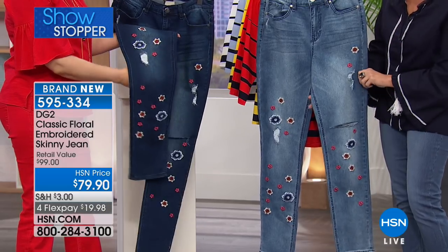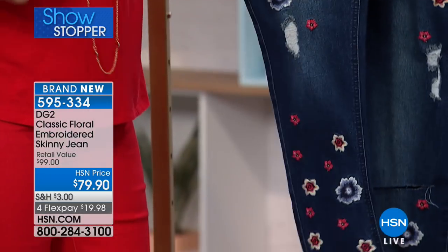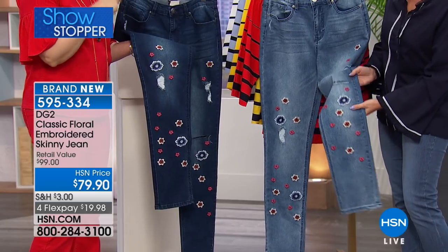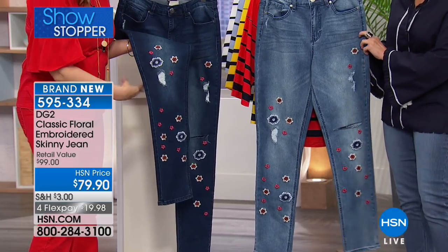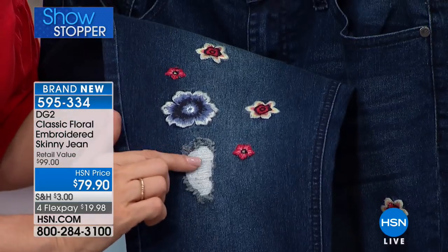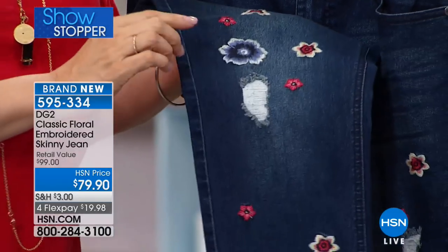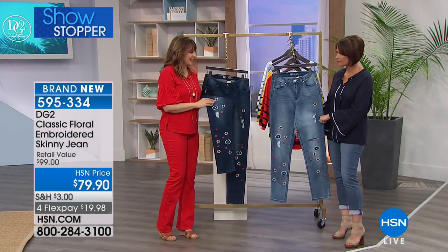Now we have something very special — there's new and then there is so much style that we make it a showstopper. You are looking at it right here: an embroidered jean. When it comes to Diane Gilman, this is taking her right back to her roots when she was designing for the rock and rollers. This is a collector's moment. If you collect DG2, if you collect her embroidered jeans, you know who you are. There is so much detail — wildflowers cascading in blue, white, and red, with just the right amount of distressing. This is classic DG2 denim with stretch.